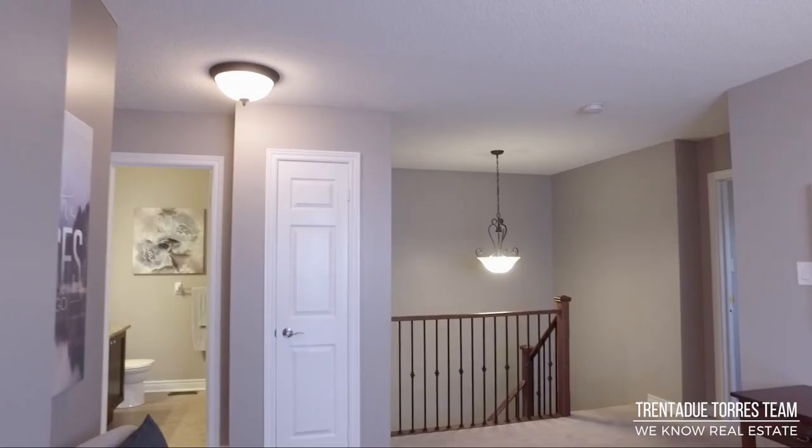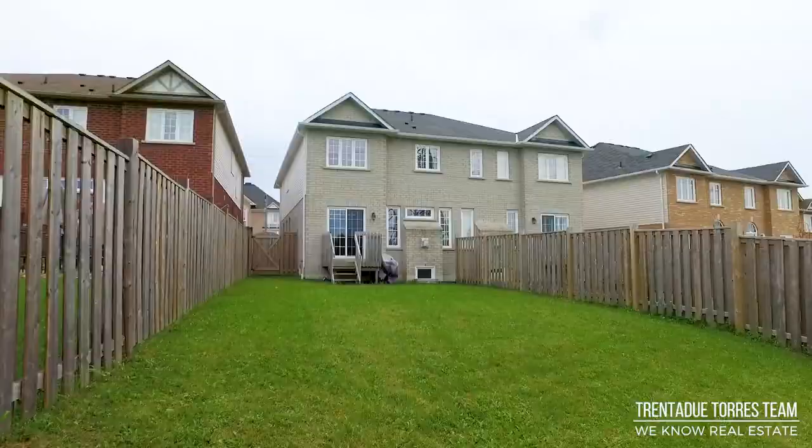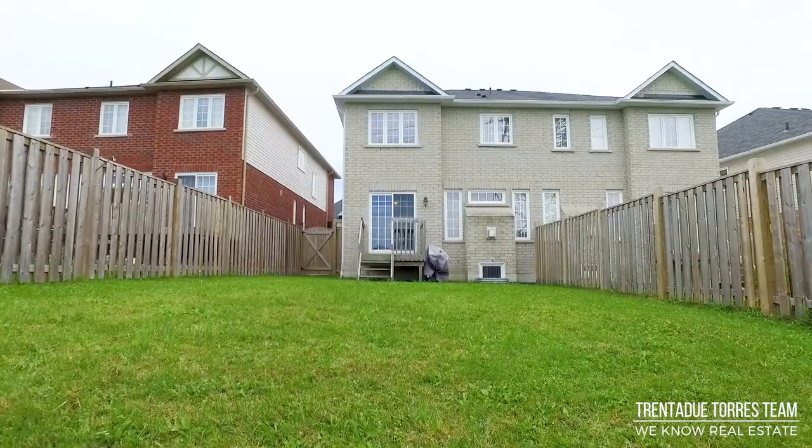The basement has been left unspoiled and has a rough-in for an additional bathroom. This home sits on one of the biggest lots of all the townhomes and semis in this development. It is an irregular-shaped lot, widening to over 38 feet in the back and over 143 feet on the east side.